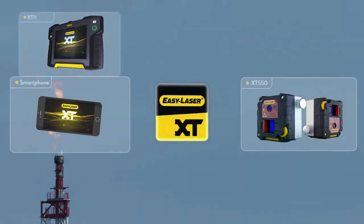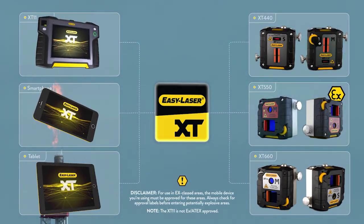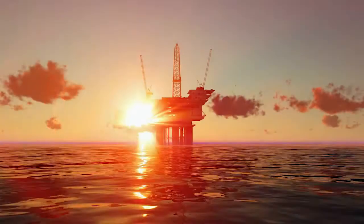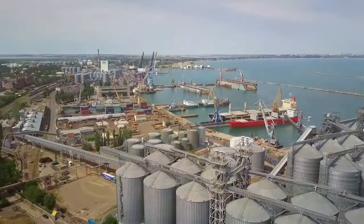EasyLaser Generation XT lets you perform your measurement and alignment work fast, easy, and with flexibility. With the XT550, this holds true for hazardous areas as well.